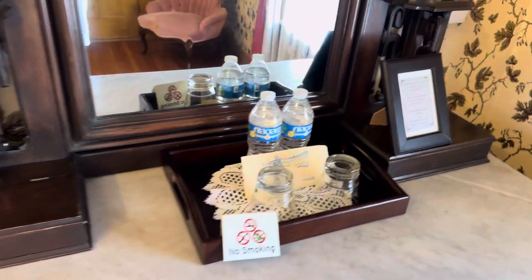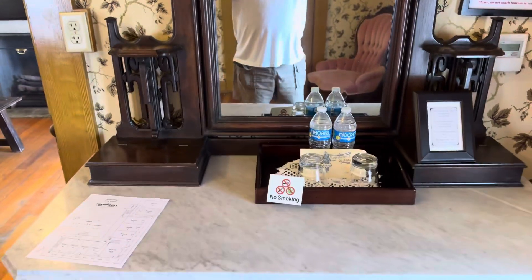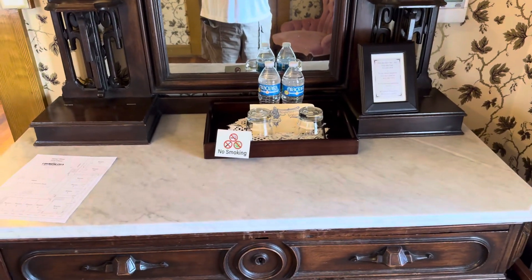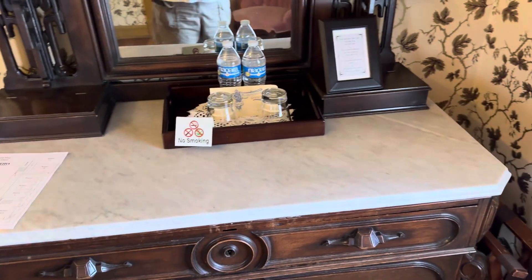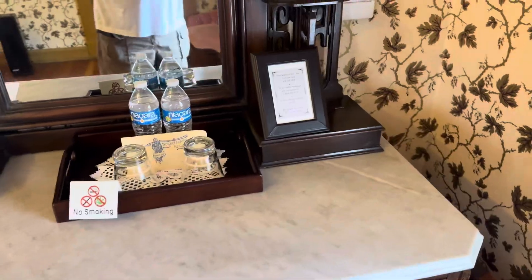Got complimentary water. He said if you need ice, he'll bring it up to you. If you need a cooler, he'll set that up. If you need a bucket to put a bottle in, he'll set that up — anything you need. That's D, the manager. There's door number five.